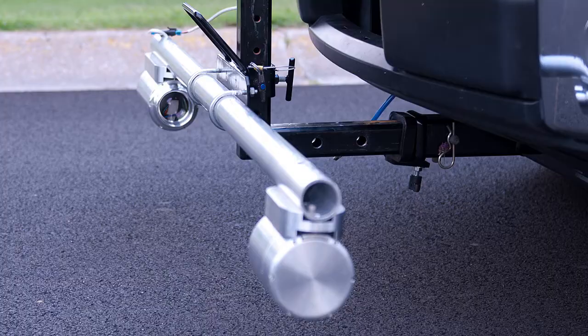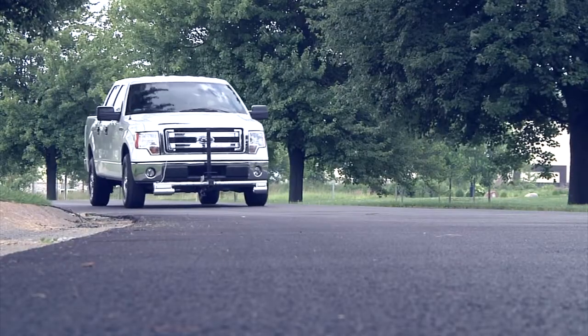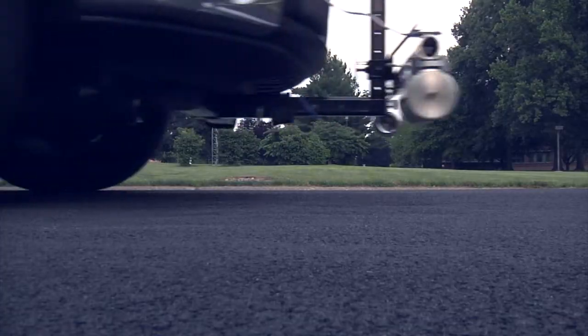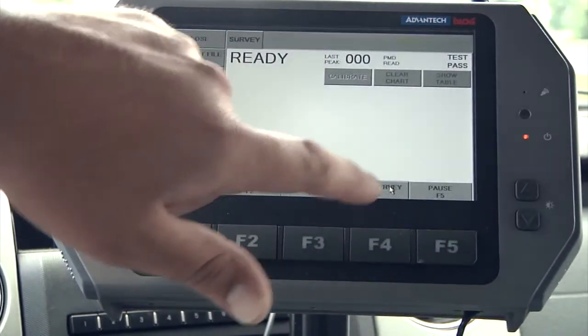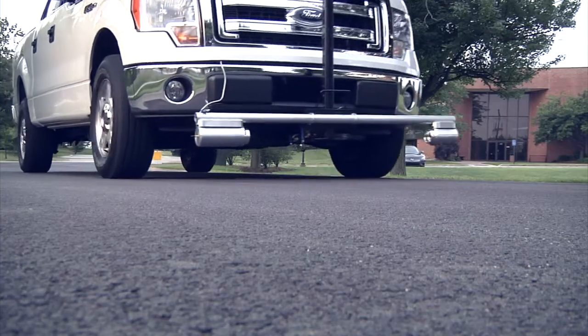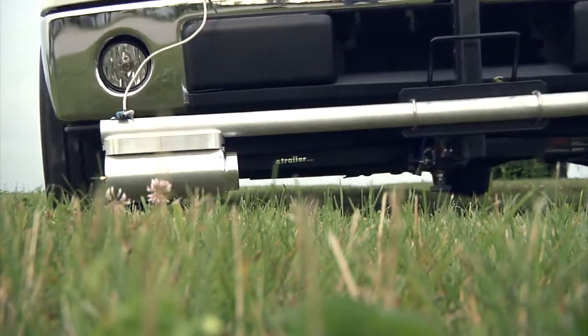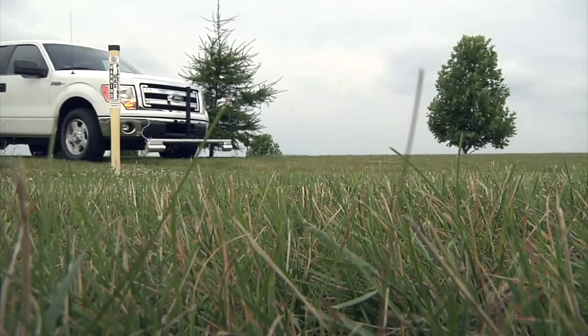Sensit VMD — state-of-the-art vehicle survey instrument. Find gas leaks fast. Using the latest infrared technology, the VMD increases the efficiency and accuracy of mobile leak surveys.